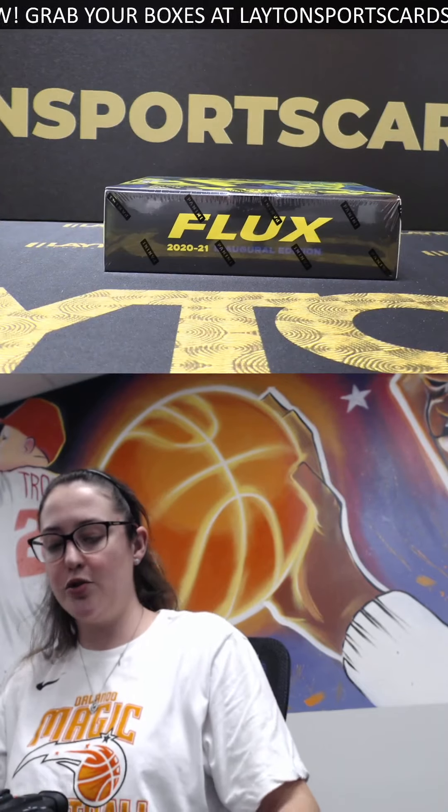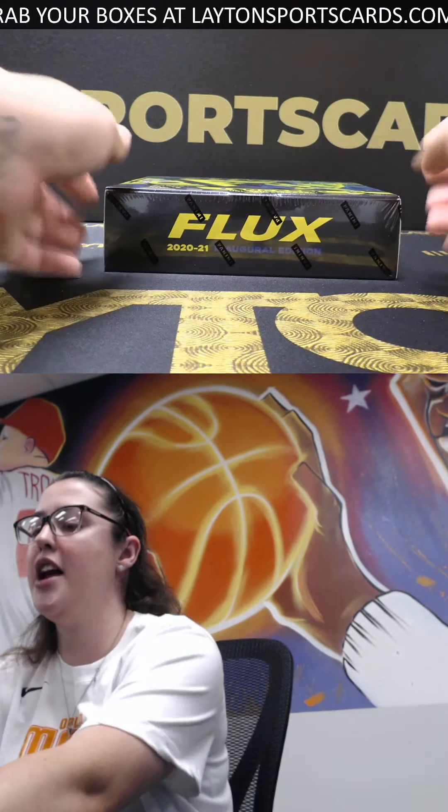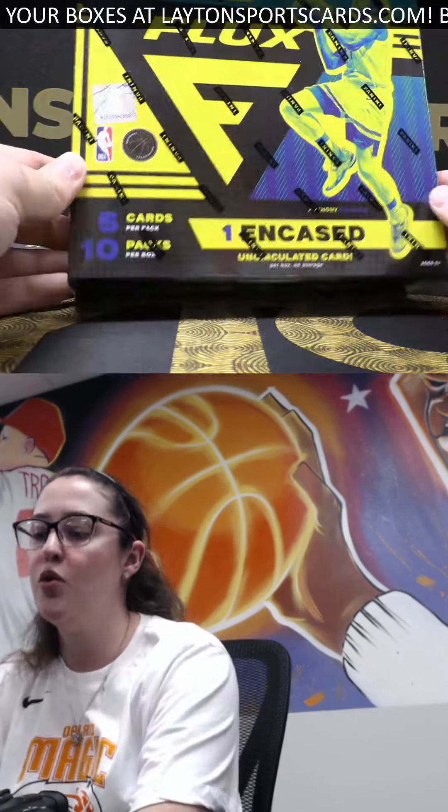What's up everyone, it's your girl Kenzie here from Leighton Sports Cards. We're doing a personal break, and we've got a 2020-21 Flux Basketball Hobby. Best of luck, and thanks so much for your order. Here we go.